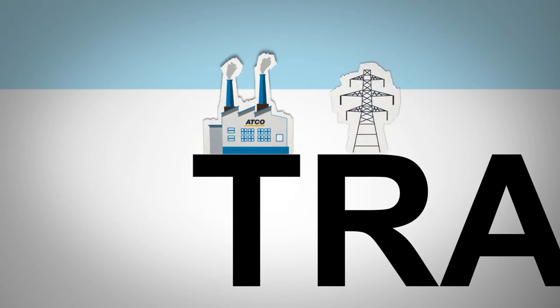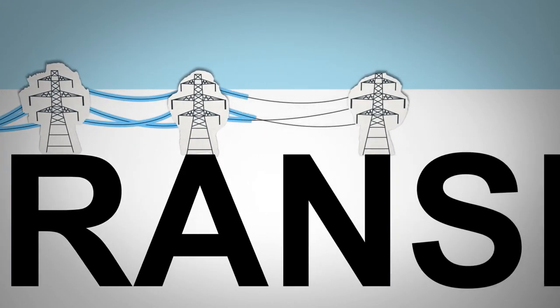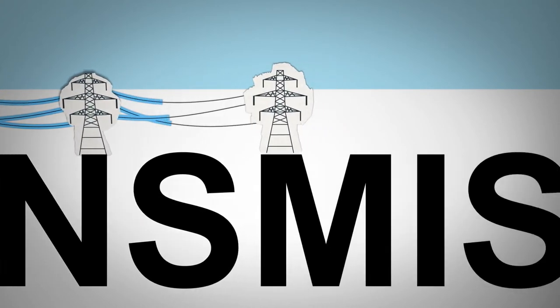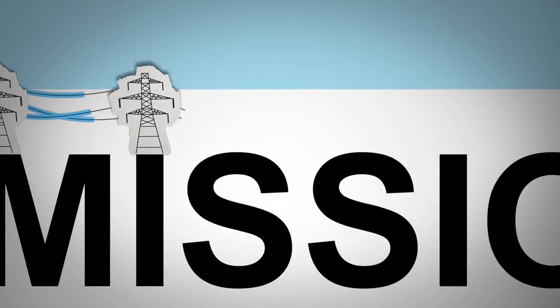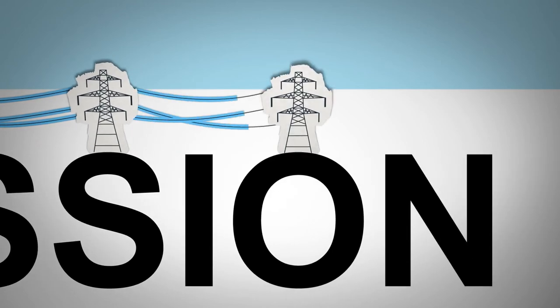Transmission lines transport electricity from power plants to substations across the province. All electricity customers in Alberta pay for building and maintaining transmission lines, but most of the costs are paid for by the heaviest users in the industrial and commercial sectors.